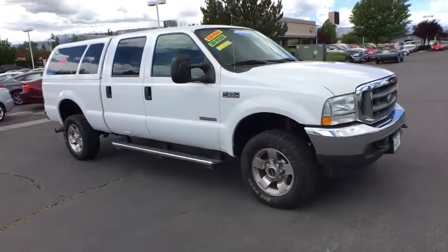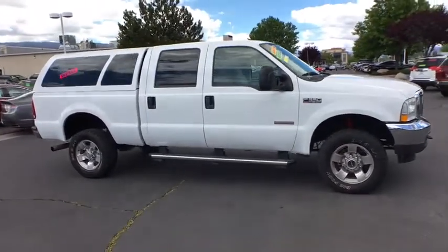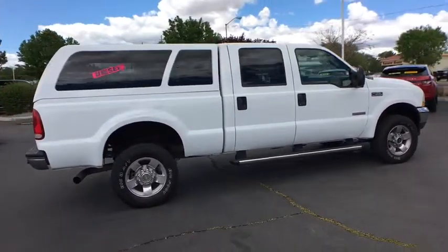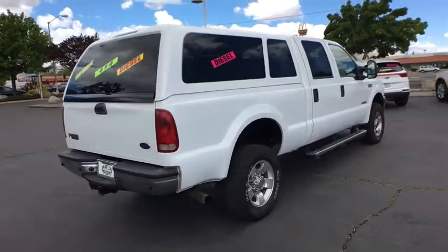The 2004 Ford F-350 Super Duty — head-to-head fuel efficiency, head-to-head towing, head-to-head torque. Ford F-350 Super Duty.